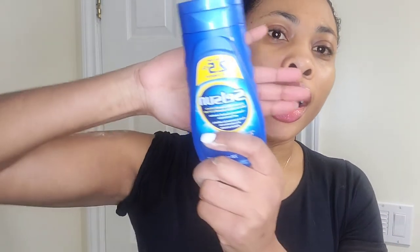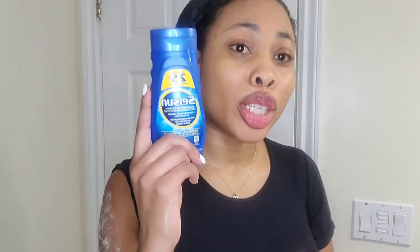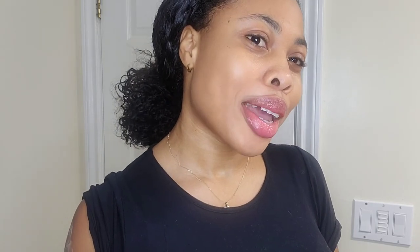Thank you so much for watching my health tip today. I hope you enjoy the video. Comment down below if you've used this product before and what your results are. Also let me know what types of videos you'd like to see. Please don't forget to like, share, comment, and subscribe. Thank you so much and have a great day, bye!